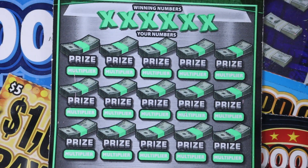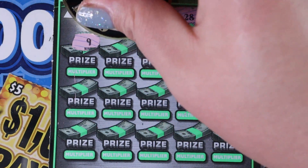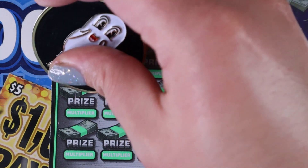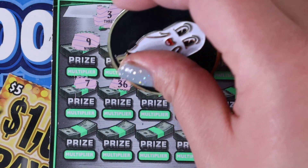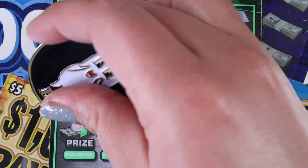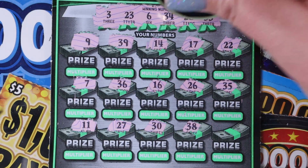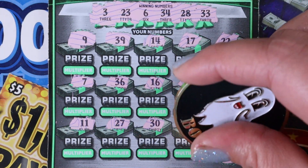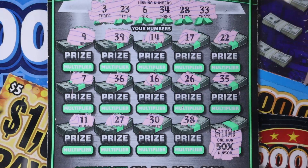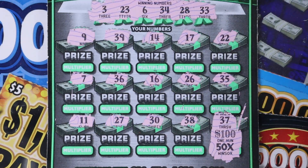Ticket 37 — come on, have a win on it for us. Give us something good. 3, 23, 6, 34, 28, and 33. We start with a 9, 39, 14, 17, and 22. 7, 36, 16, 26. We just need 6. And 35. Last row: 11, 27 — we needed that last time, it's rude. 30, 38, 28. Last scratch magic maybe with a 50X multiplier — oh my gosh, could you imagine? With a $100 prize underneath. Ends in 7, so that's a no-go. That would have been very, very nice though.